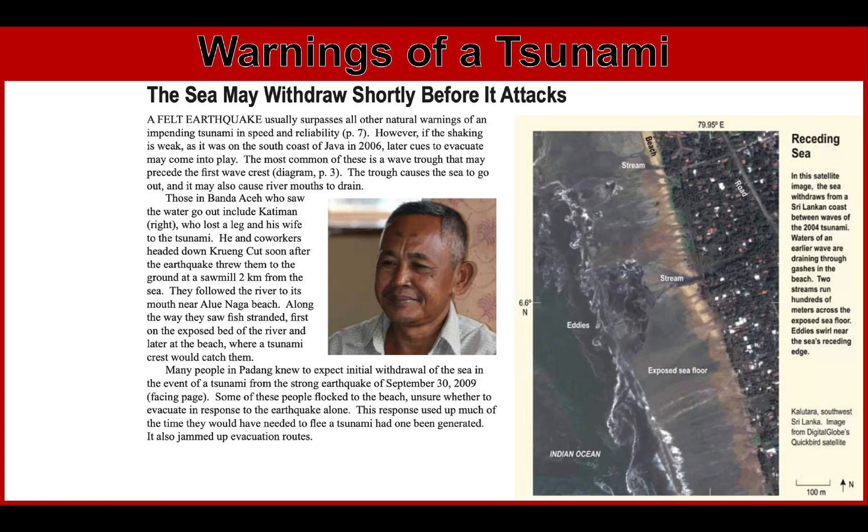The next reading is 'the sea may withdraw shortly before it attacks,' from the same article where the first waves arrive in minutes. Pause this video and read the text. According to the story, as soon as the strong shaking of the earthquake stopped, what did the man observe? The second sign is that the sea will withdraw — there is a rapid lowering of sea level or noticeable rise and fall of coastal water.